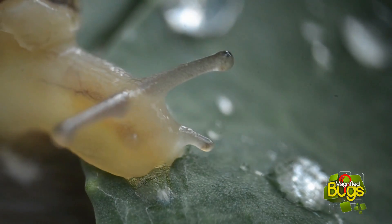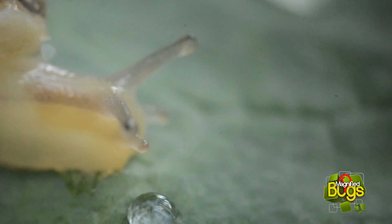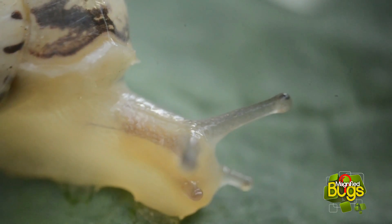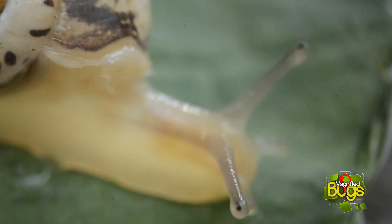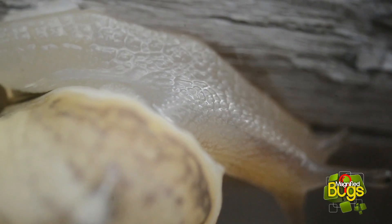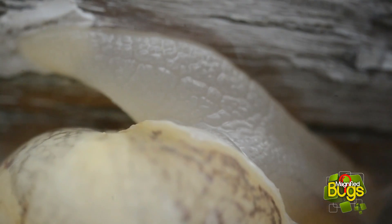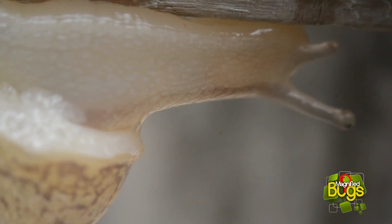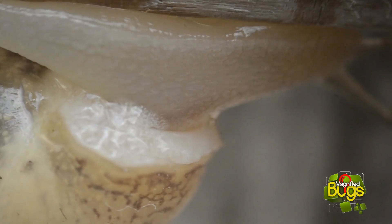Common snails, like all snails, are hermaphrodites. This means that they possess both male and female reproductive organs. Despite this, they still need to find another snail to mate with. Up to about a month after mating, the snail lays about a hundred small white eggs in a nest underground in damp soil. If conditions remain suitable, snails will begin to hatch after about 14 days.